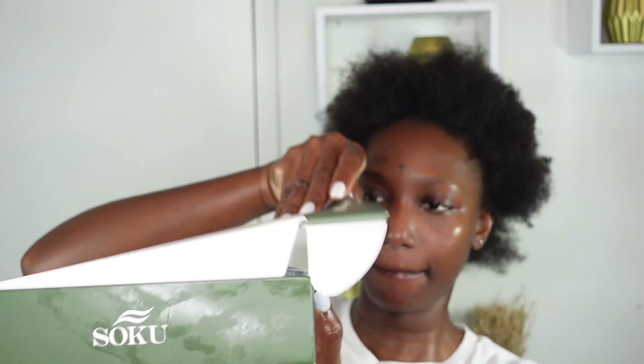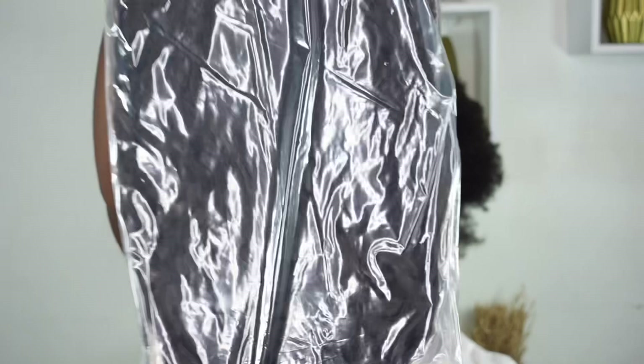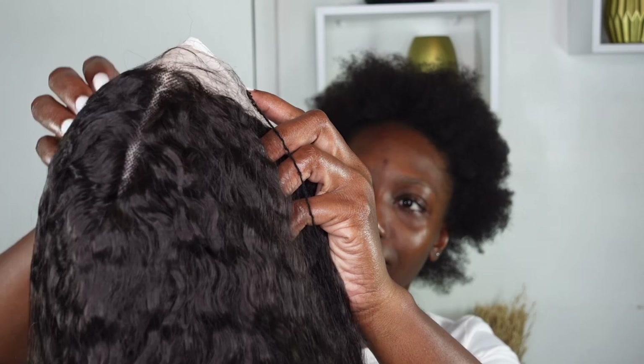Today I'll be installing this afro curly lace front wig — it's a synthetic wig. Let's do a little unboxing. Inside the package it comes with a pair of lashes and a mesh wig cap, which I absolutely love because mesh caps are 100% breathable. The unit is from the So Cool Hair store on Amazon — it's the afro curly lace front wig, synthetic hair, in a natural brown color that gives a really natural tone.